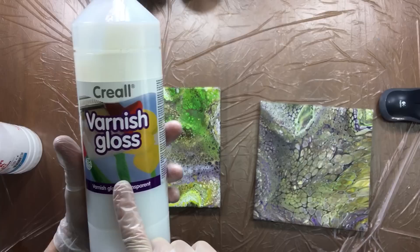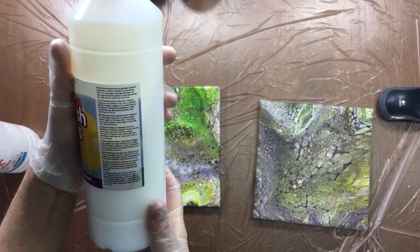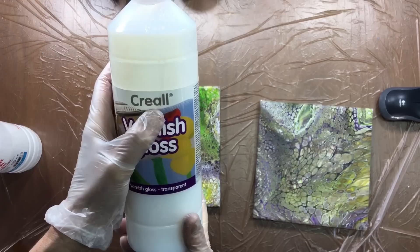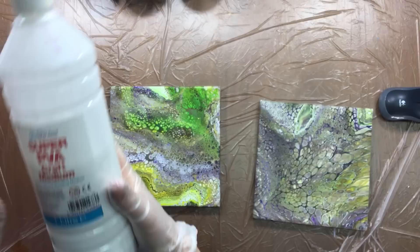For the people in Holland asking — this is the varnish gloss, used for surface gloss, but you can do anything with it. It's from Creel — that's the brand — and you have it in matte too.